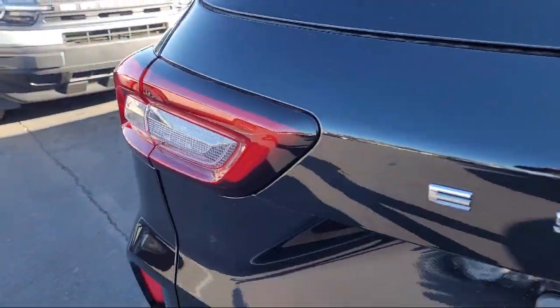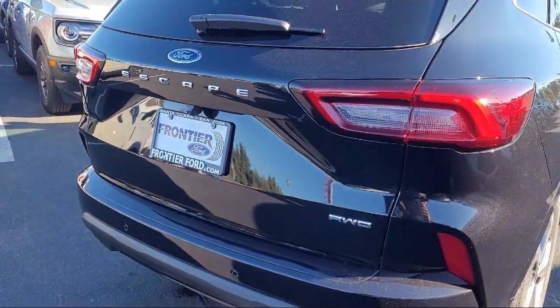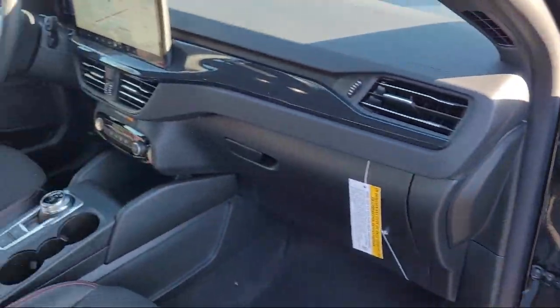Roof Rack, Speed Sign Recognition, Keyless Entry, Sirius XM Satellite Radio, and Rear Spoiler.